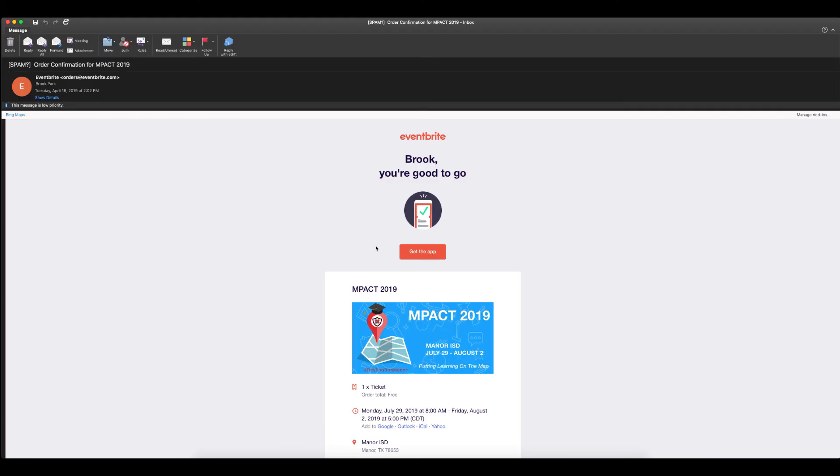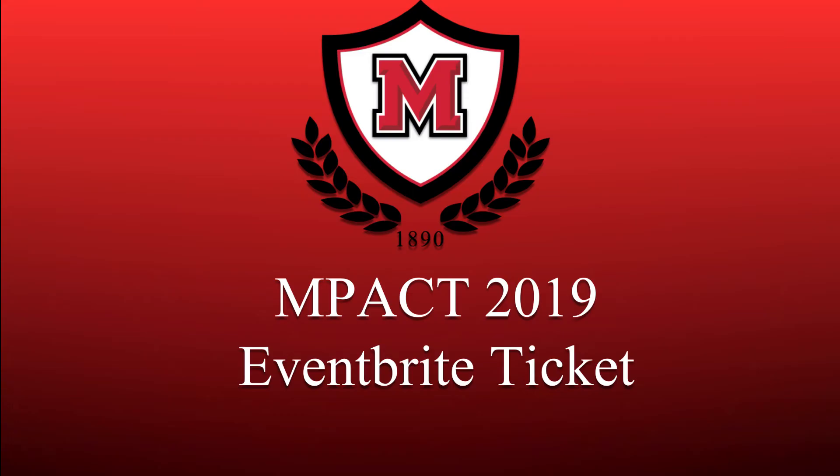You will then receive a confirmation email from Eventbrite in your email inbox. Thank you for watching and have a wonderful day.